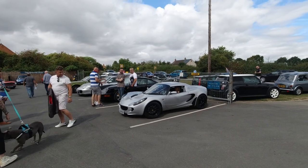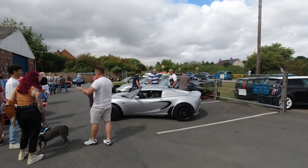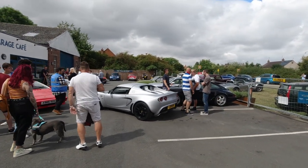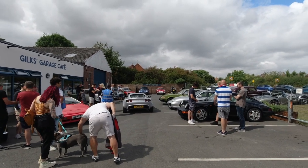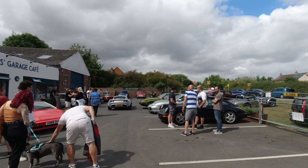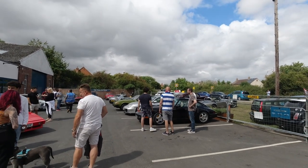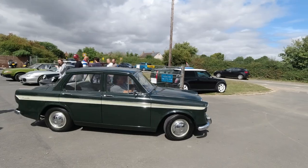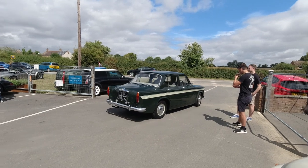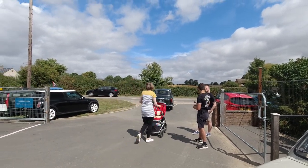A Lotus Elise is heading out — I've skipped a few cars to get this one before it leaves. It's got little F1 decals on the side; Lotus used to be an F1 team, so it's a homage to their F1 championships, drivers and constructors respectively. A Singer is heading off as well — looks like a Gazelle. Sounds lovely.